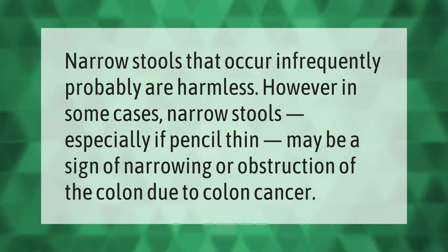Narrow stools that occur infrequently are probably harmless. However, in some cases, narrow stools — especially if pencil-thin — may be a sign of narrowing or obstruction of the colon due to colon cancer.